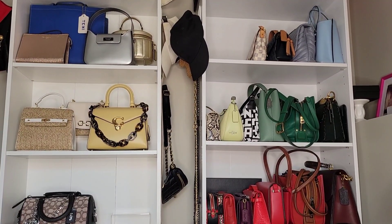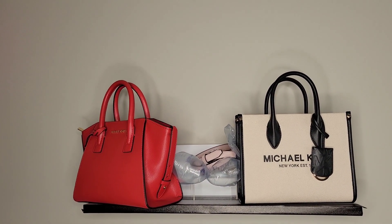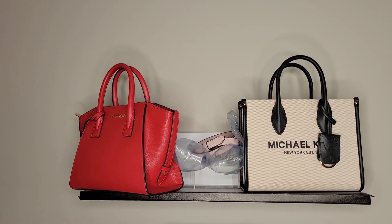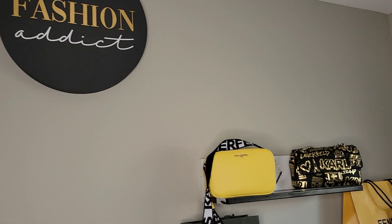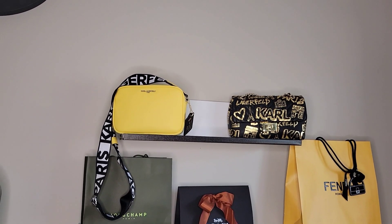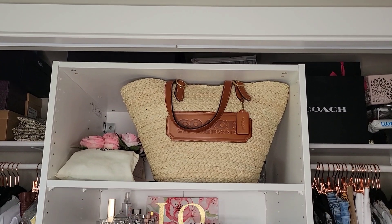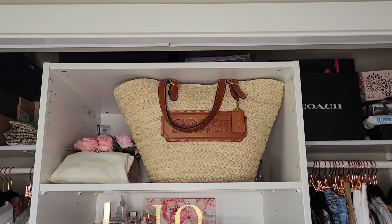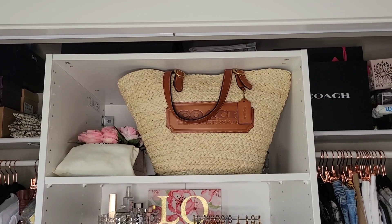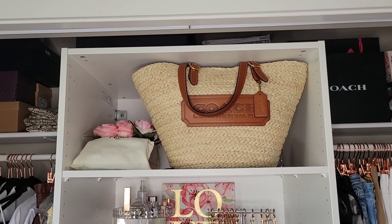I also have floating shelves — one with all my Michael Kors bags, with one missing in the middle because that's the Manhattan I used this week. On the other side is a floating shelf with all my Karl Lagerfeld bags, with one missing because that's what I'm wearing today. Right at the top of my closet are bags I don't really use — older bags from six or seven years ago — but at the front I have my Fendi and my Coach Strut tote.